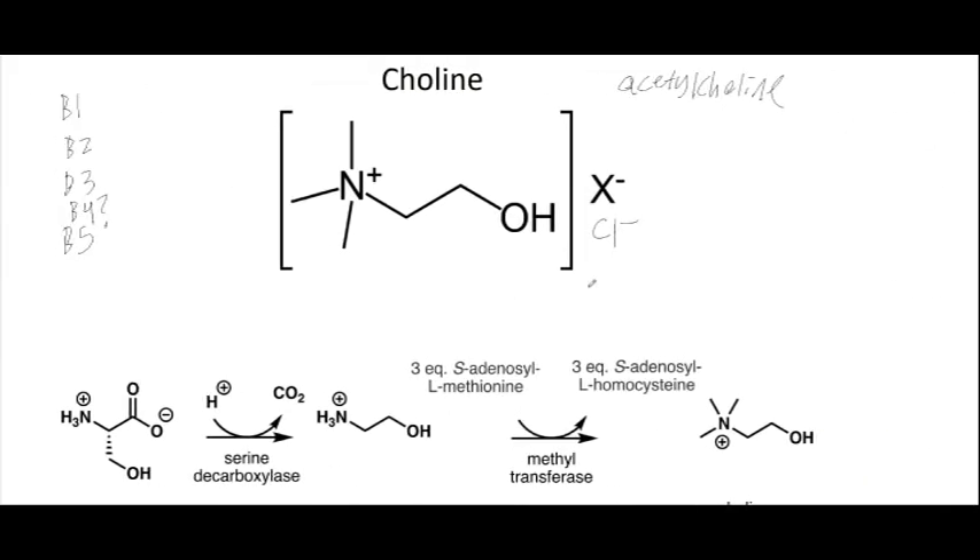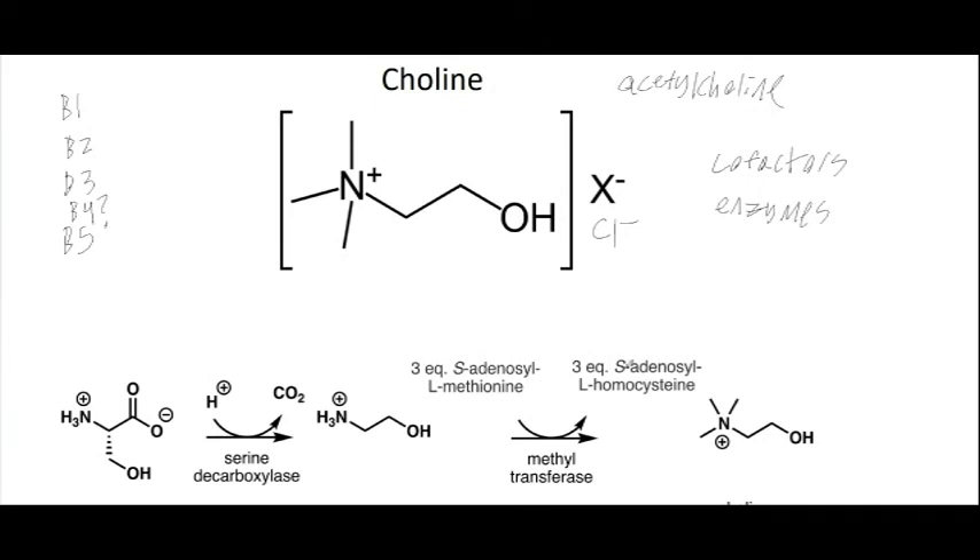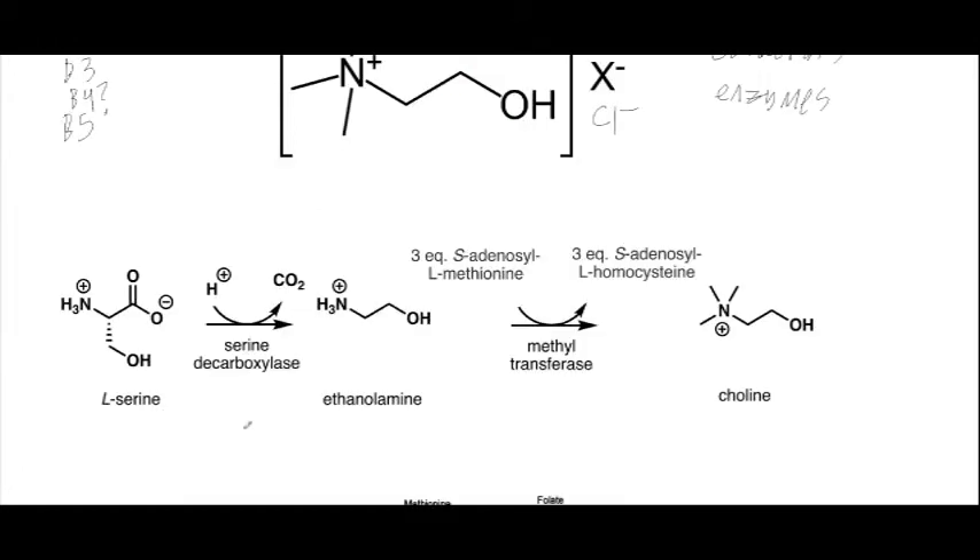I'm not going to go into painstaking detail on their biosynthesis, because I wouldn't really consider these to be B vitamins. B vitamins are used as cofactors or precursors to cofactors used in enzymes — these two molecules are not that. That's probably why they often are not classified as B vitamins. But if anyone talks about vitamin B4, it's these two molecules.